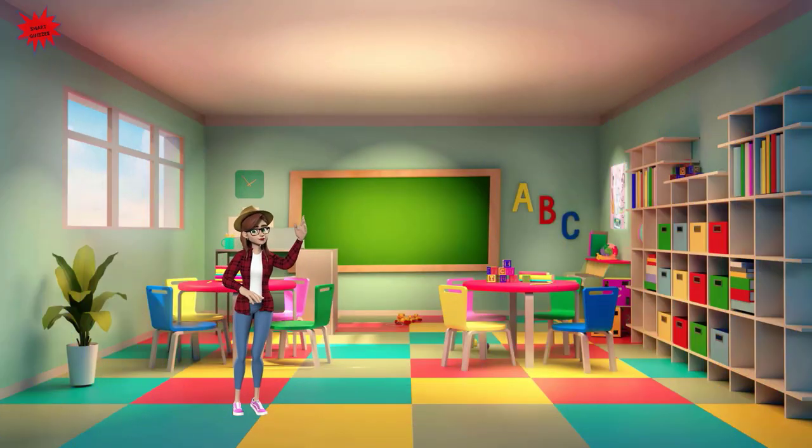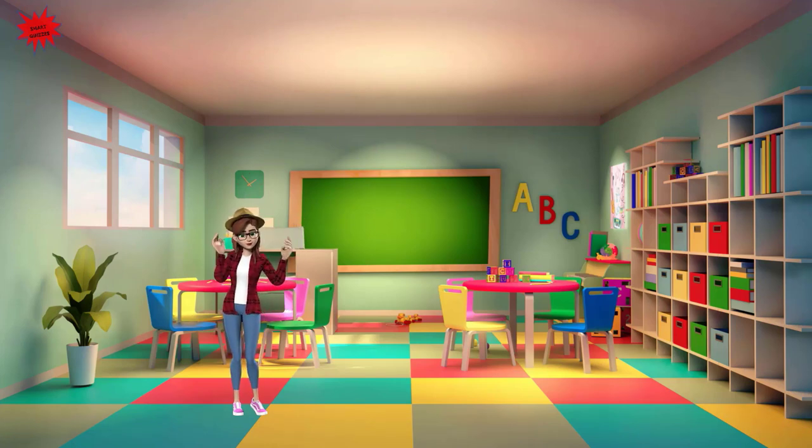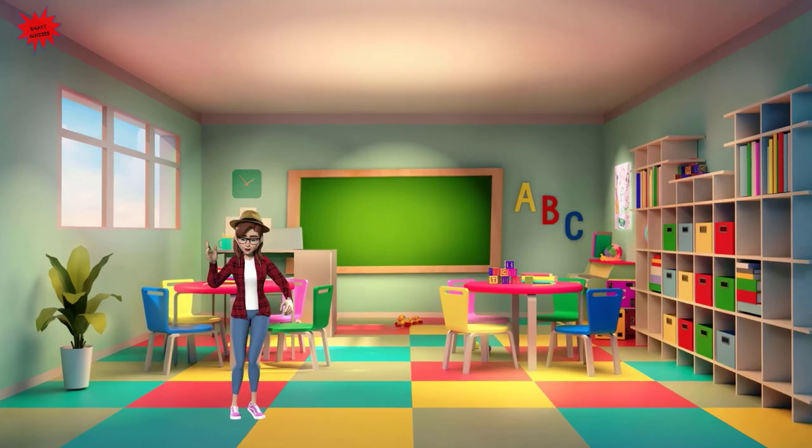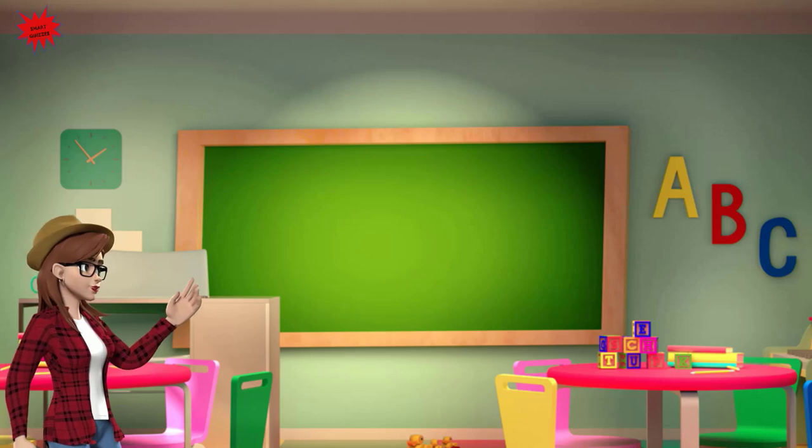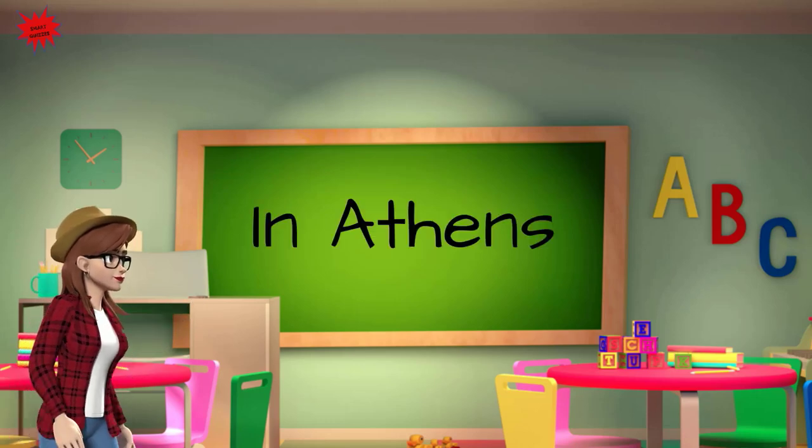Hello again kids! Hope you enjoyed our tour of the Acropolis. Now let's see what you've learned by answering the following questions. Where in Greece is the Acropolis? In Athens.